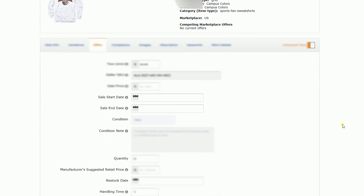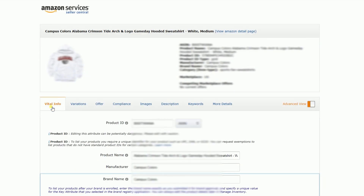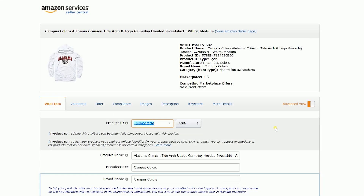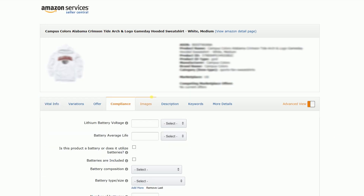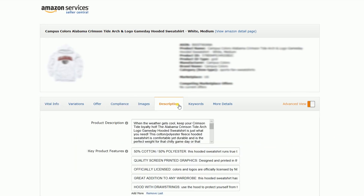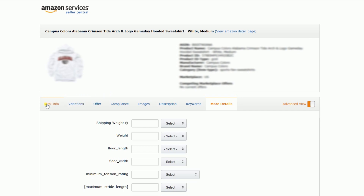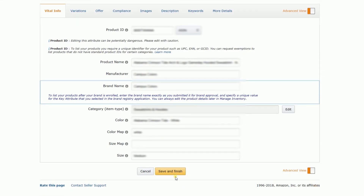This is where you can edit the other details of your product. Just make sure that you add a new ASIN and format the title properly. Add some new images and some new product descriptions, bullet points, and keywords. Once you're done, click the Save and Finish button to save your changes and your listing should be updated within the next 15 minutes.